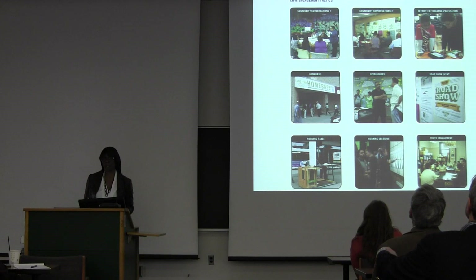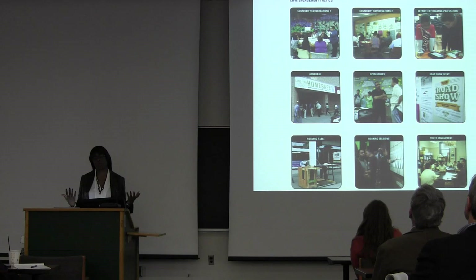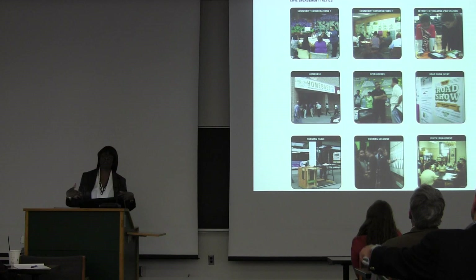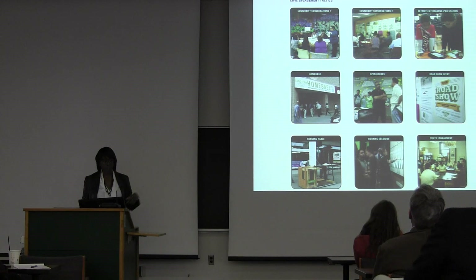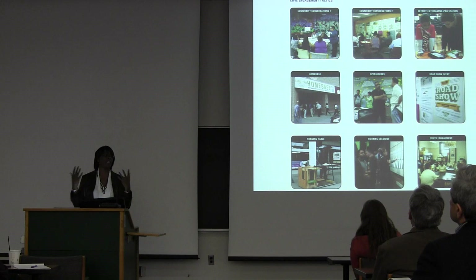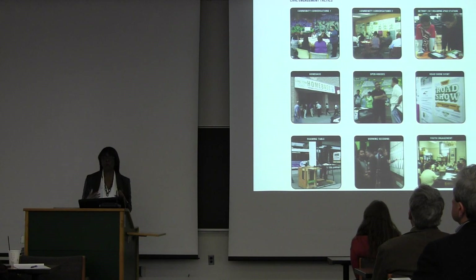Another key lesson is that you vary the tactics for engagement. The traditional thing is some planners holding a big town meeting and asking what you want to say. But all those different communities have different levels of understanding of the problems, different levels of experience, knowledge, and willingness to participate. So we did everything from building a collapsible roaming table we'd take out to bus stops and just talk to people — very simple questions that at least elevated someone's knowledge that someone was thinking about the issues at hand.